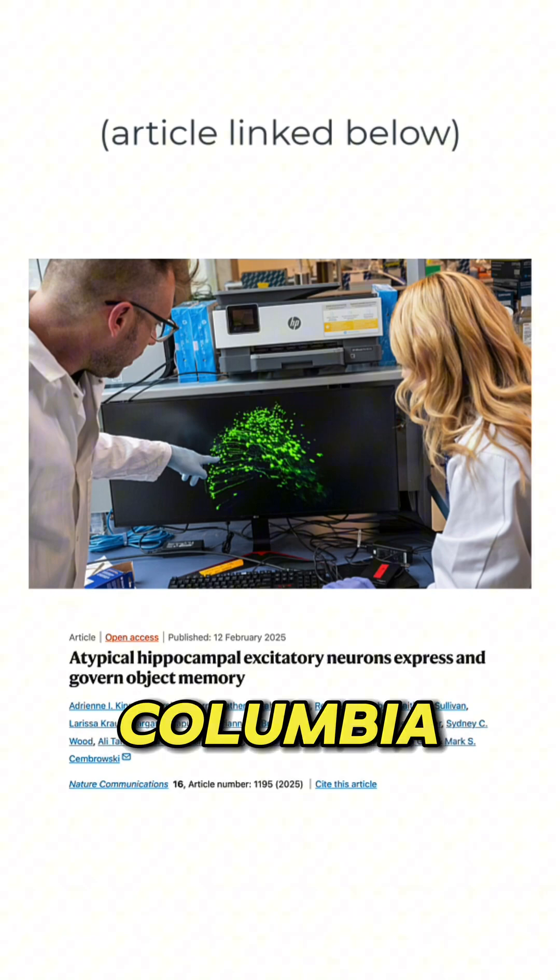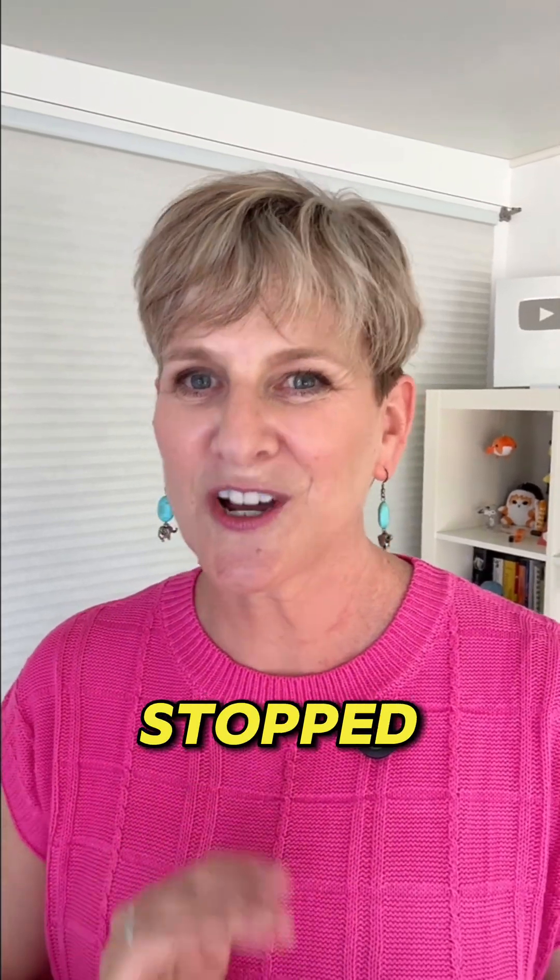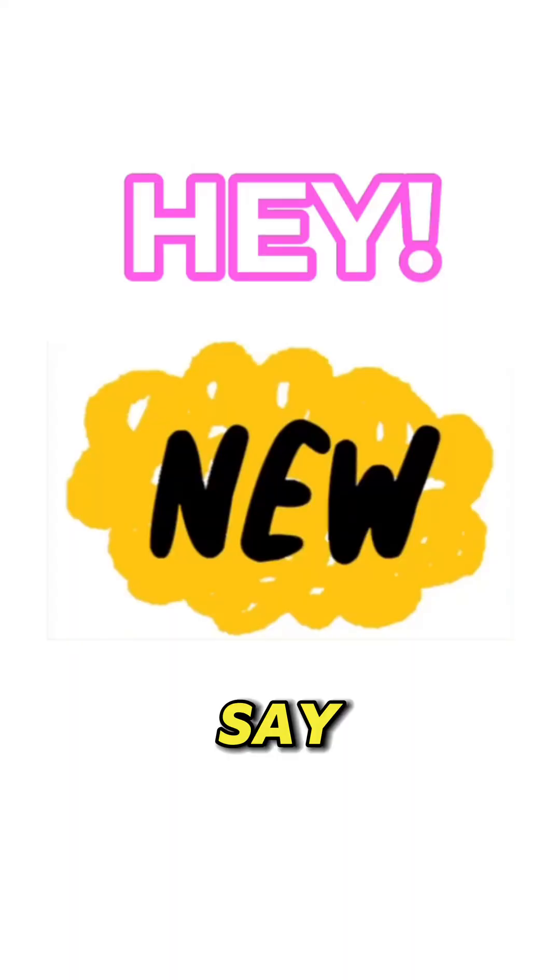Now we're getting some clues. Researchers at the University of British Columbia School of Medicine did some amazing work with mice — they isolated parts of the brain that would light up when the mice were exposed to new things. But over time, as the mice were repeatedly exposed, those cells stopped lighting up. It's kind of like a way for the cells of the brain to say, "Hey, pay attention, this is new!" And then when it's not new anymore, they stop.